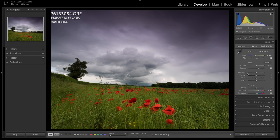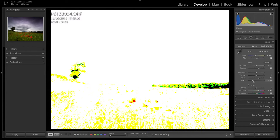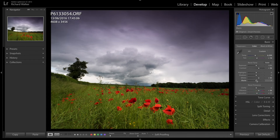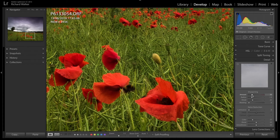Now for whites and blacks: I hold down Alt and bring the whites up until they start to show, then bring the blacks down until they start to show. The blacks are pretty much zero anyway so I'll leave them. Then I'm going to bring up the clarity a bit, and also sharpen it up — I think it'd be nice to sharpen these poppies.